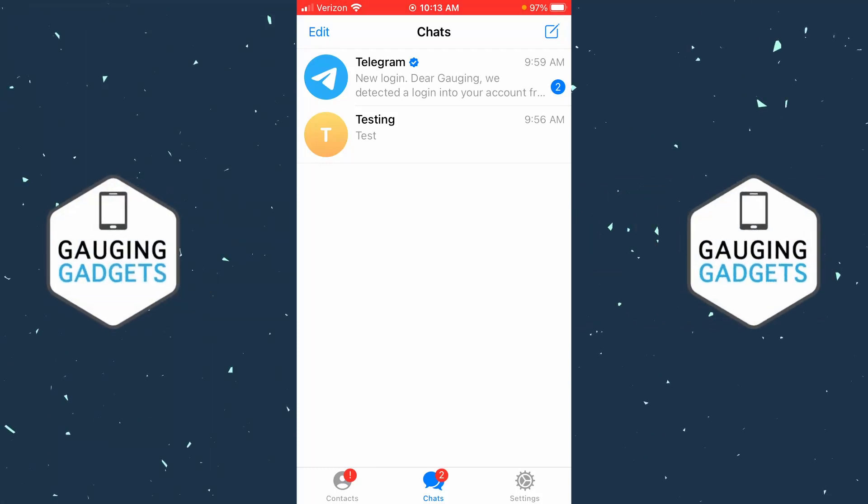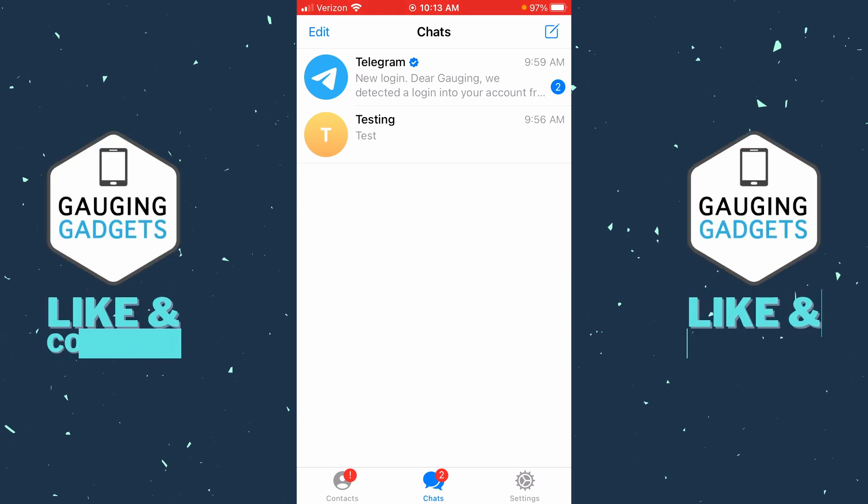Welcome to another Gauging Gadgets Telegram tutorial video. In this video I'm going to show you how to hide or make your phone number private on Telegram. By the end of this tutorial you'll have it hidden so that only the people you want will be able to see your telephone number on Telegram. While I'm showing you this within the Telegram app on an iPhone or Android phone, the steps will be exactly the same within any device on Telegram.